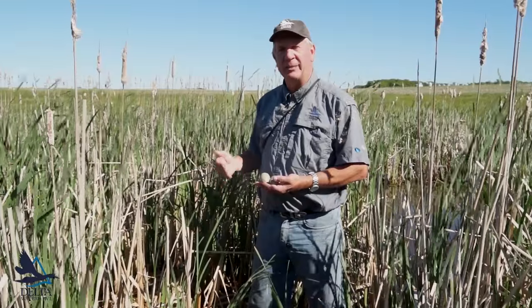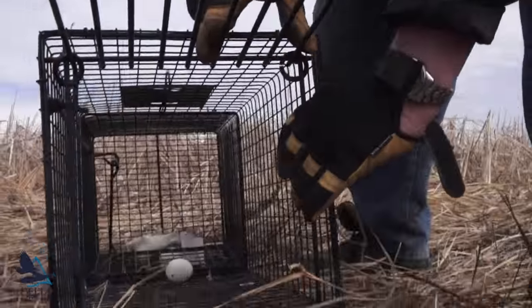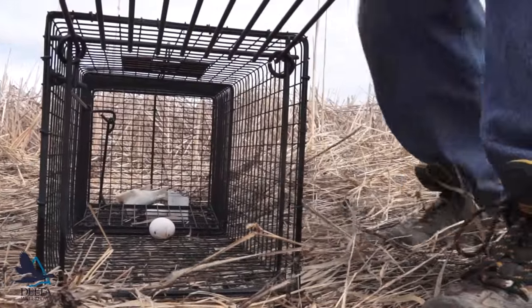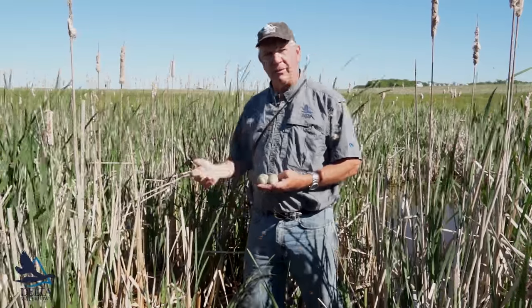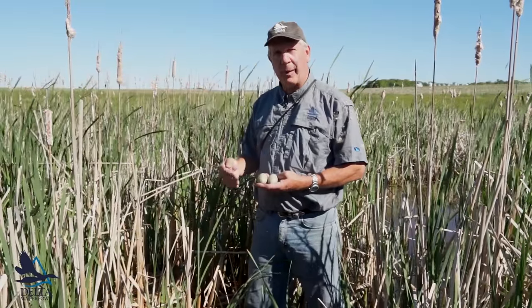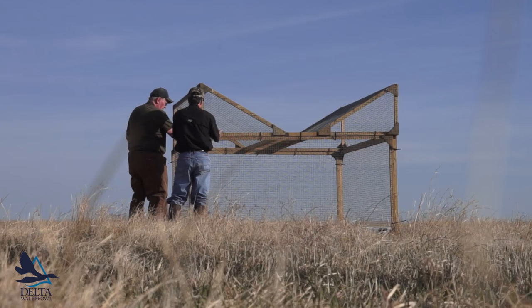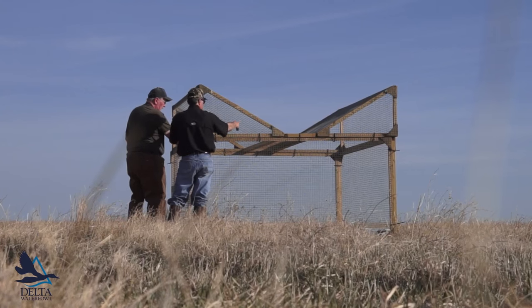The focus of this work is to test predator management — will predator management work for the diving ducks? We've done 20 years of work on dabbling ducks in a variety of habitats from Saskatchewan to North Dakota, and we know predator management works to improve hatch rates for dabblers like mallards, pintails, and teal, but we've never tested it for canvasbacks.